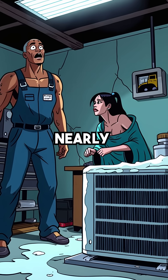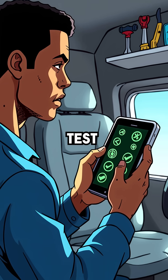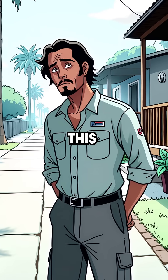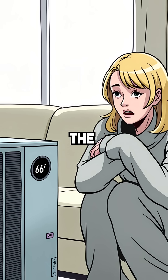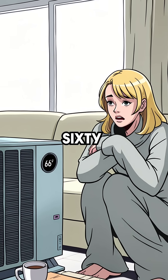Did you know a three-year-old heat pump can lose nearly half its heating power and still pass every diagnostic test? Mike Torres had been fixing HVAC systems for 22 years, but this January morning in Jacksonville had him stumped. The homeowner was freezing, heat pump running non-stop but barely reaching 68 degrees.